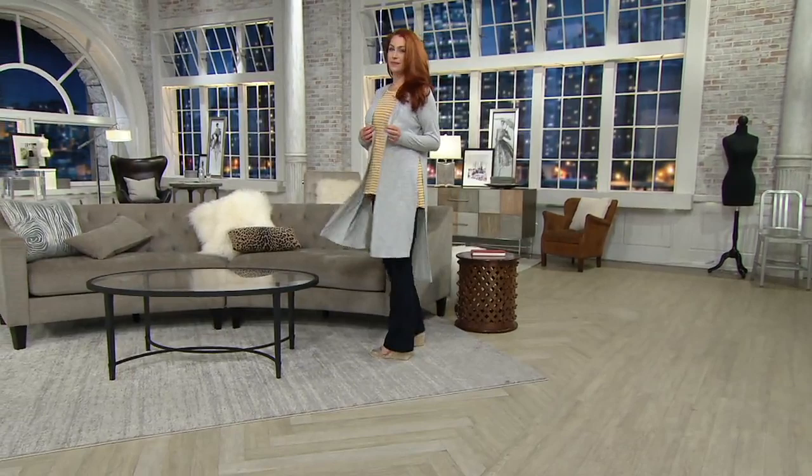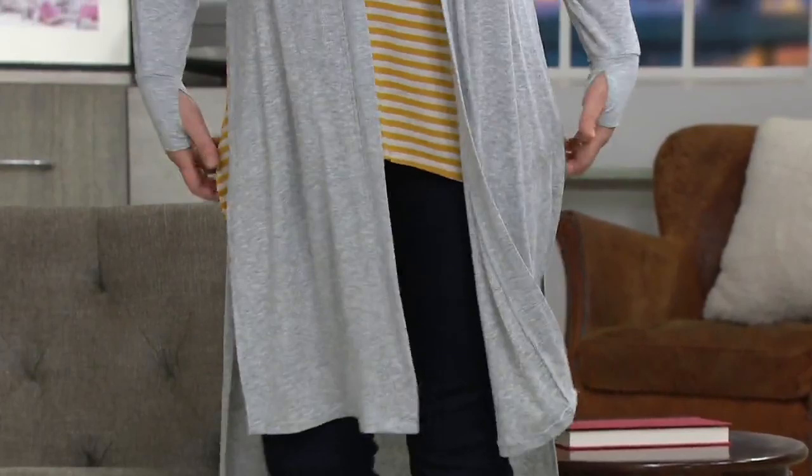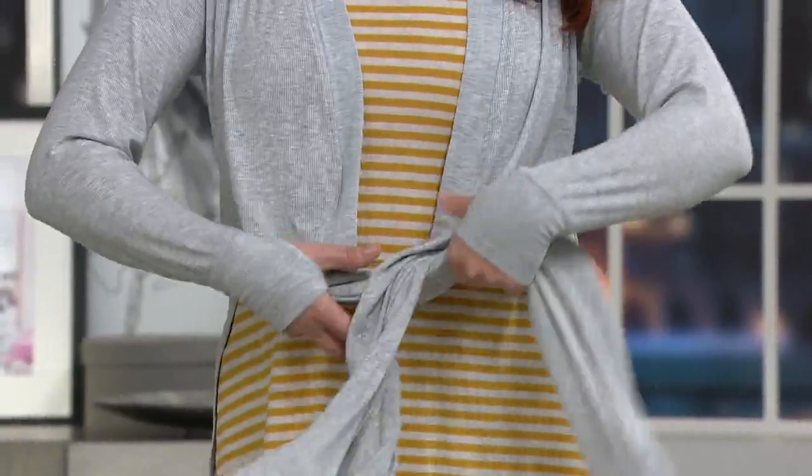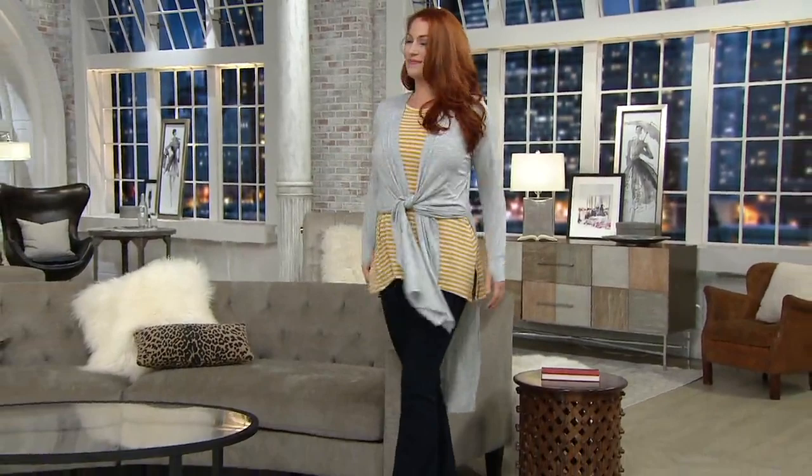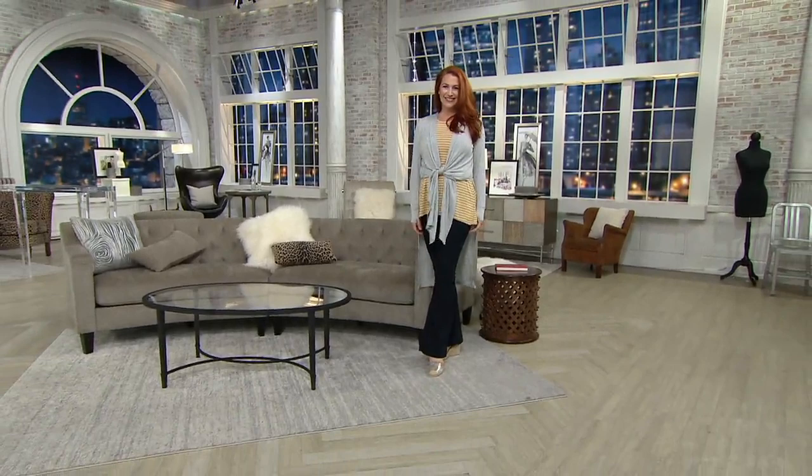I love that Ellen's wearing it down but she tied the front — isn't that fun? That's a great way to show off in the front while getting that little bit of tushy coverage in the back. This is just really smart — it's ageless, it's a great gift, and it's one that you're going to keep in your closet and pull out time and time again for lots of different occasions.